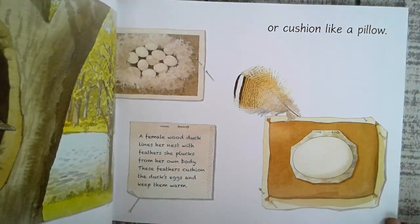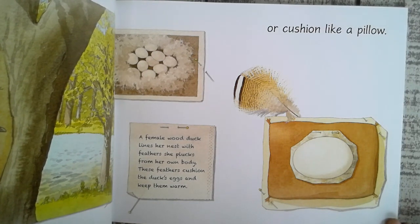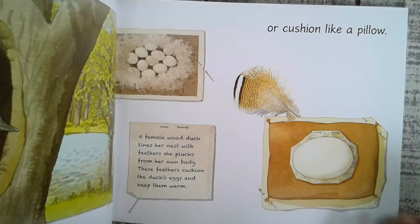Or cushion like a pillow. A female wood duck lines her nest with feathers she plucks from her own body. These feathers cushion the duck's eggs and keep them warm.